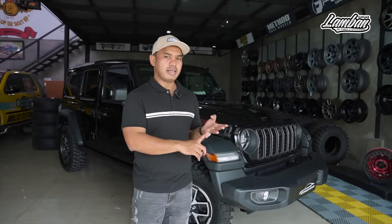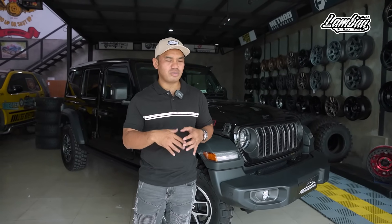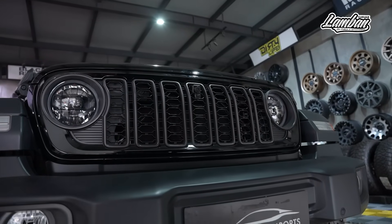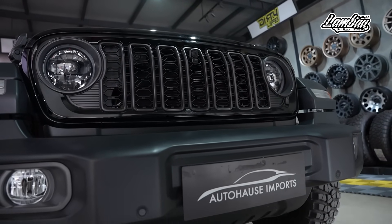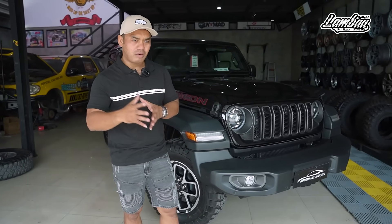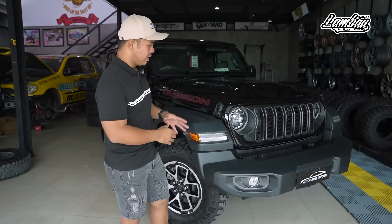JK habis itu GL, itu pasti selalu identik dengan grill depan. Grill depannya itu 1, 2, 3, 4, 5, 6, 7 — selalu 7. Itu menjadi ciri khas yang dipertahankan dari awal sampai dengan GL.